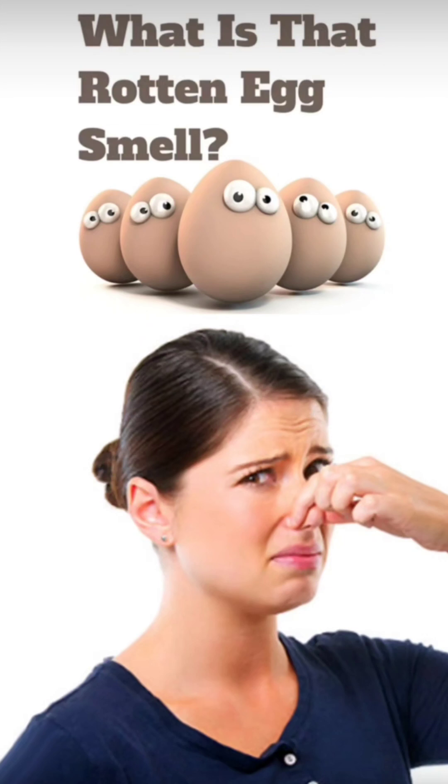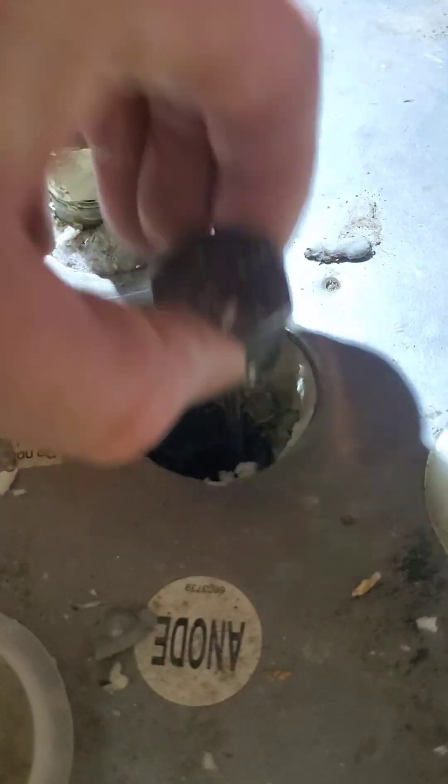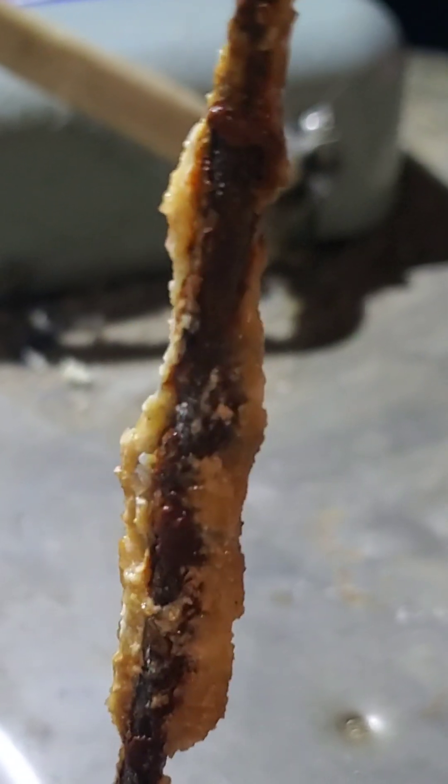Does your water smell like rotten eggs? Got that sulfur smell in your water? Today I'm going to go over everything you ever wanted to know, including how to solve that problem. So what is that rotten egg smell in your water? That is hydrogen sulfide. It's annoying and it stinks, and you definitely want to get rid of that.